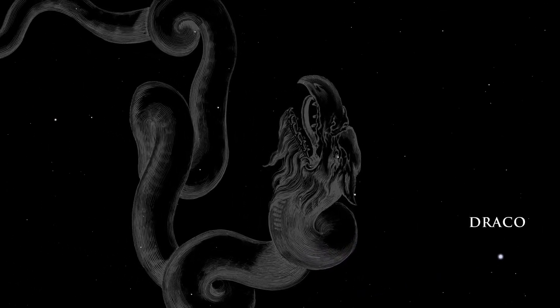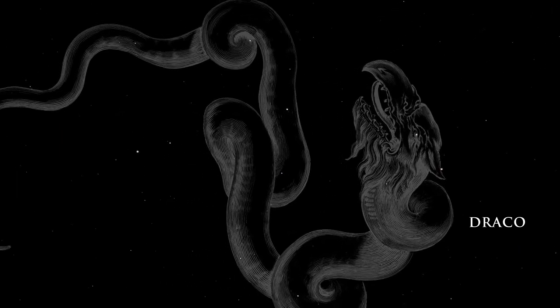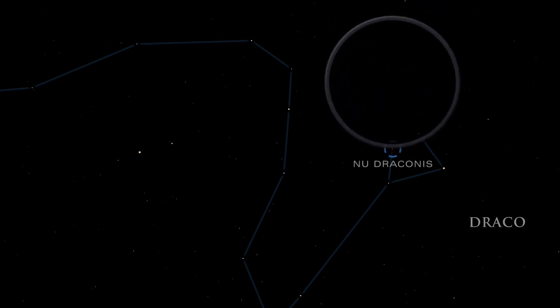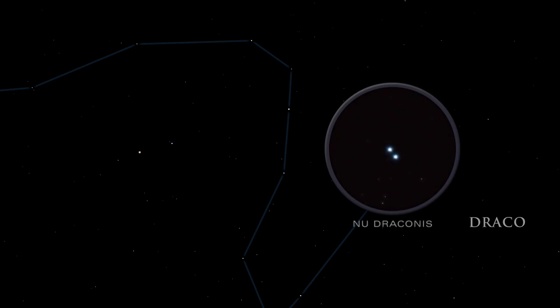Draco, the dragon, winds his way through the northern sky. The dragon's head is a skewed square of stars. Look for the dimmest of the corner stars — in binoculars, it resolves into two stars which look like a bright pair of headlights.